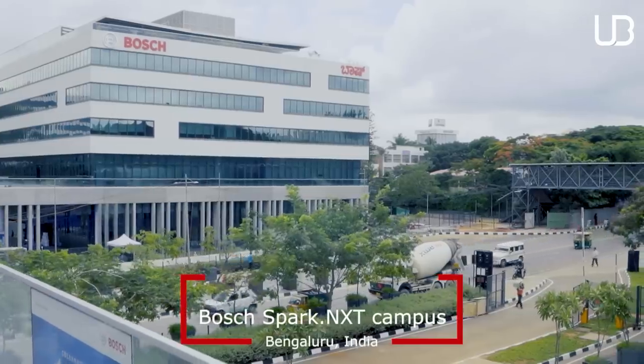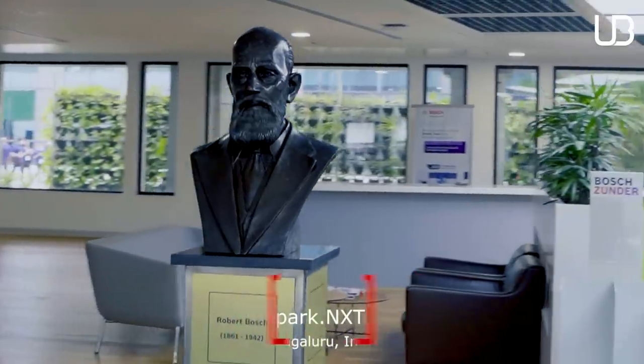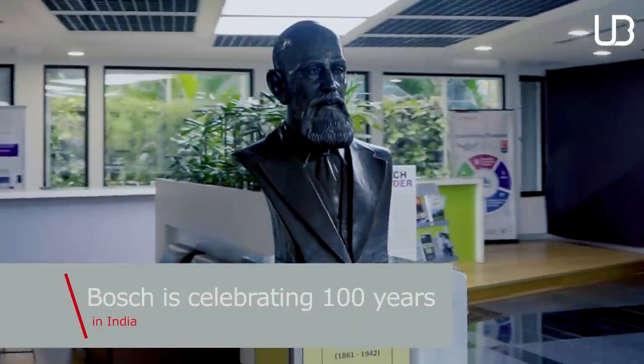Hello friends! Today we are at the Bosch Parknext campus here in Namah, Bangalore. In the next few minutes, we will show you why it is one of the smartest office campuses in the world.